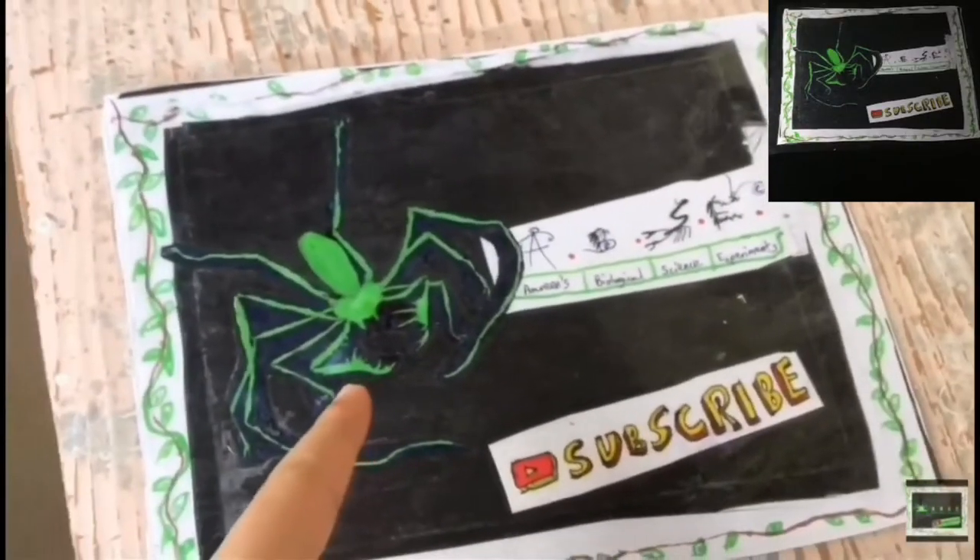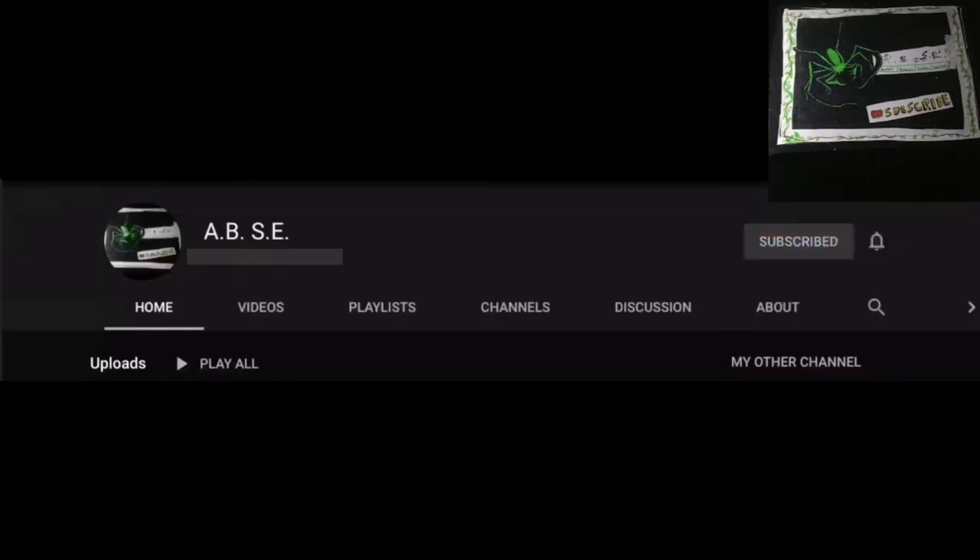There are a lot of updates in today's video. Welcome to ABSE. Be sure to hit the subscribe button now.